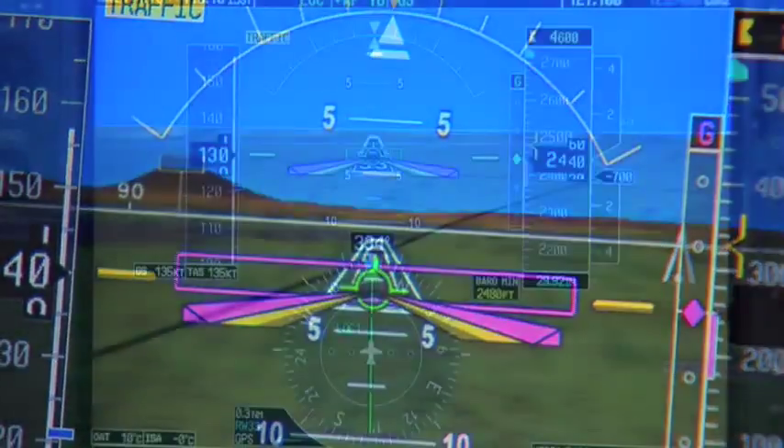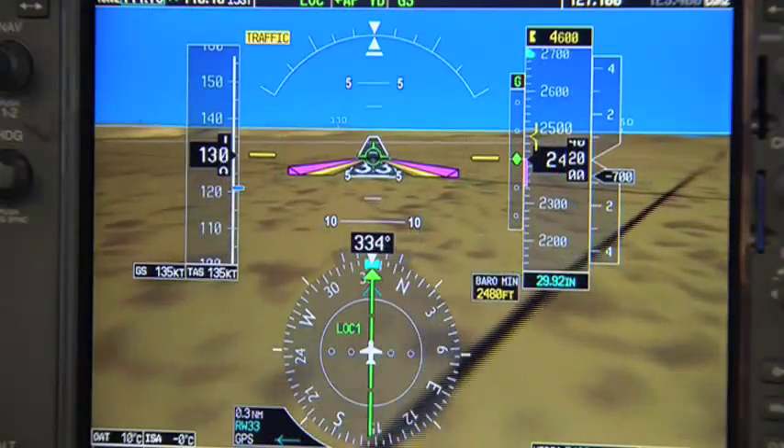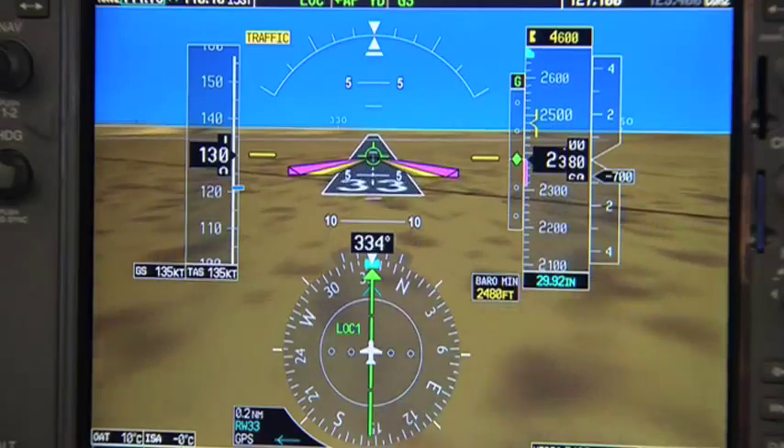I don't care how bad it is, you're looking at the numbers on the end of the runway — it's just like daylight. You're looking at the centerline of the runway.